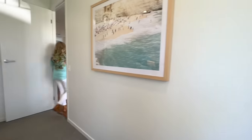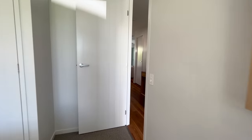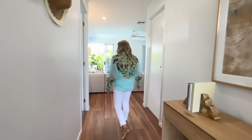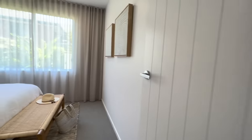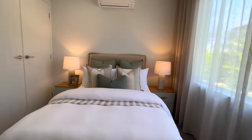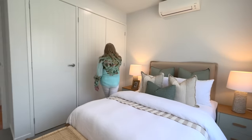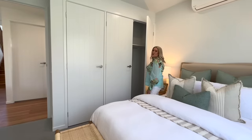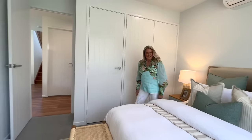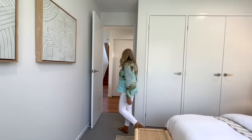So we'll take you through to the next bedroom, around your entry hall here. And here is bedroom number two. Again, split system and fans in here and lots of wardrobe storage. So that is this gorgeous bedroom here.